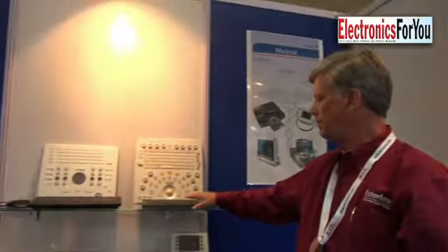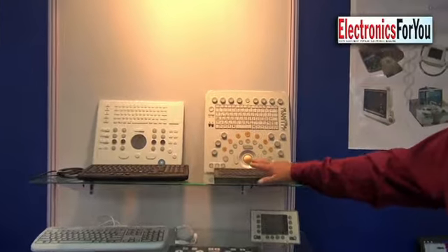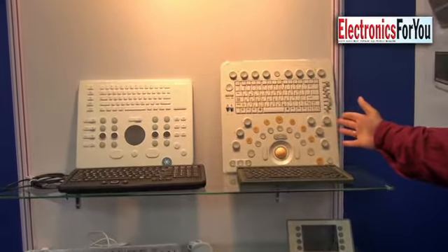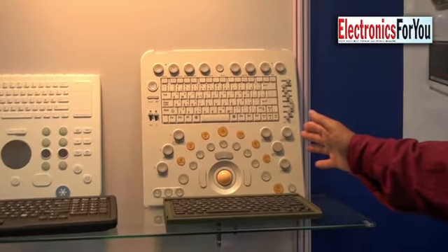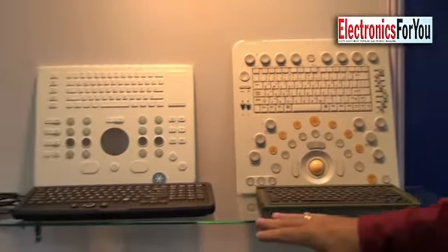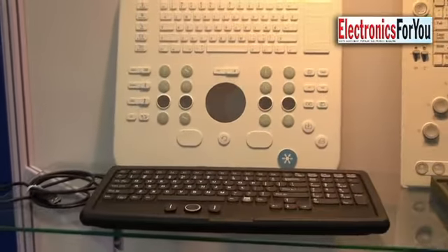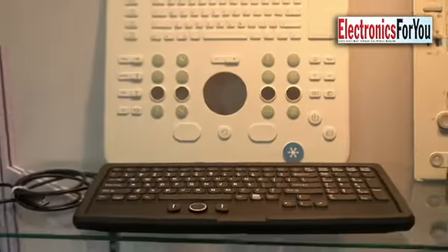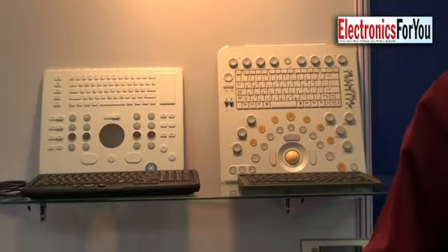Some of the traditional products that we manufacture are keyboard assemblies. These are used in military applications. This is an example of a control panel used in a medical ultrasound type application. This particular keyboard is used in industrial applications on the factory floor — it's completely waterproof and impervious to dust and other contaminants for harsh environments.